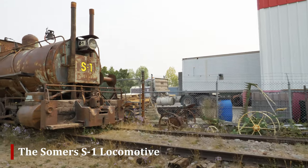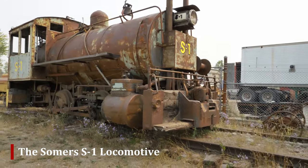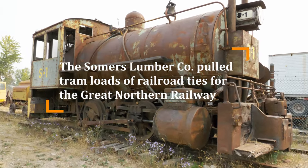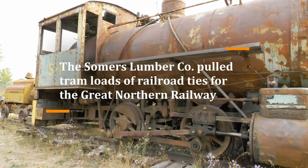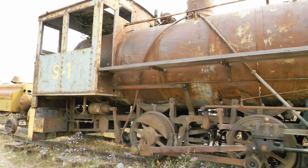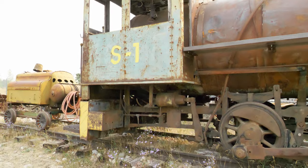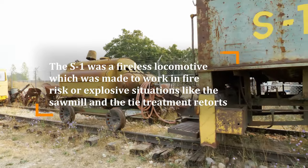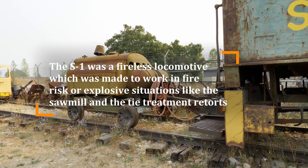We do run this up and down the tracks, but its main purpose was for pushing or pulling tram loads of ties out of the great big retorts — a huge high-pressure building where they creosote-treat the ties. This is a Porter fireless boiler; we're running it with compressed air instead of steam, because we don't have the ability to generate enough steam to run it.